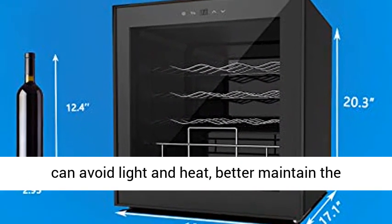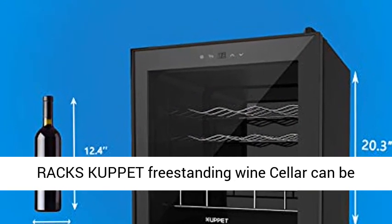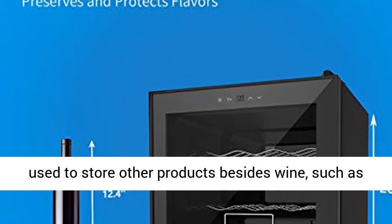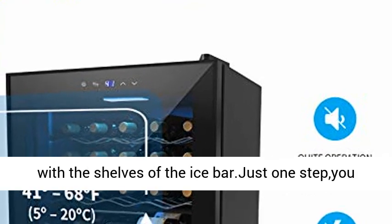Removable racks — this freestanding wine cellar can be used to store other products besides wine, such as fruit and drinks. Just replace the metal shelves with the shelves of the ice bar in just one step, and you can achieve a better experience with this wine cooler.